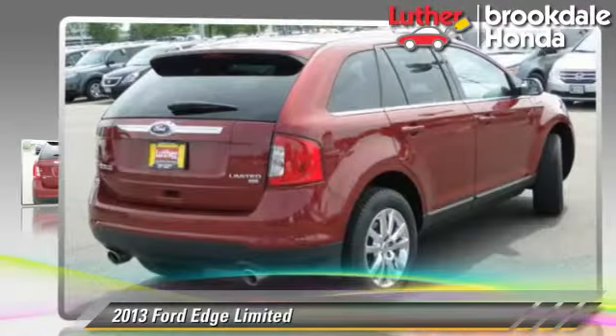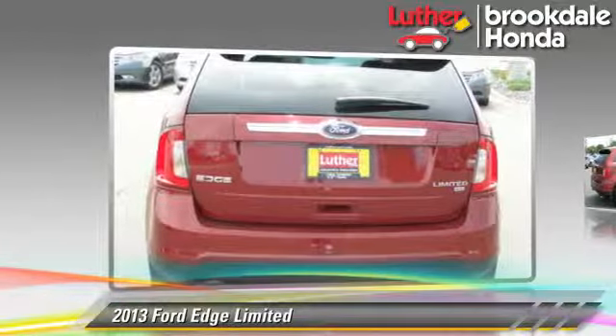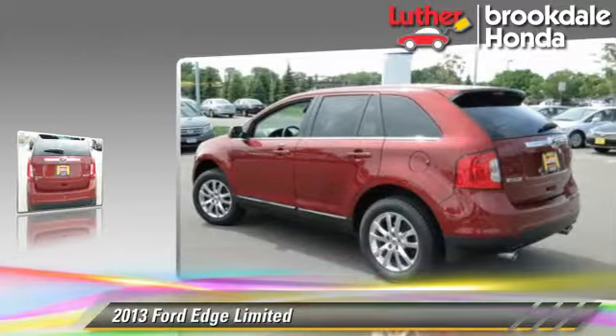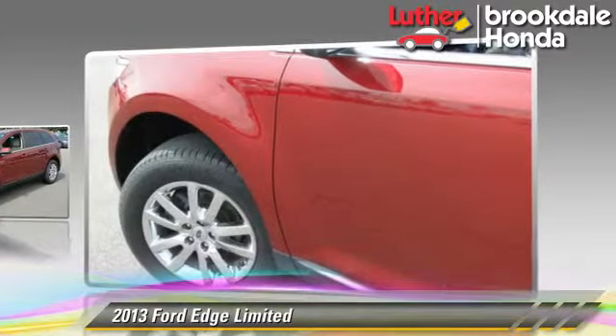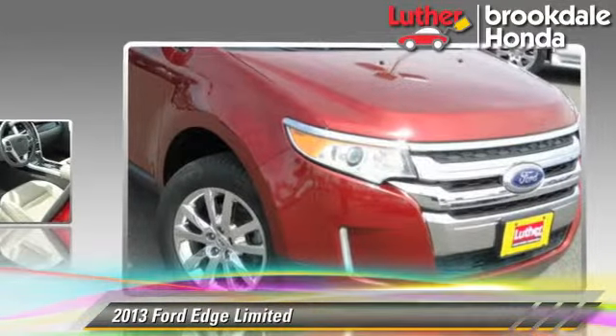The 2013 Ford Edge Limited, powered by a 3.5 liter V6 engine with a 6-speed automatic transmission. This vehicle, with fewer than 40,000 miles on the odometer, gets up to 25 miles per gallon.